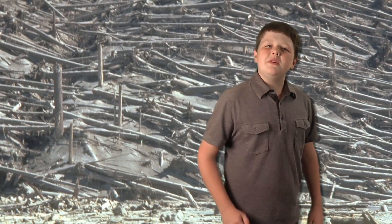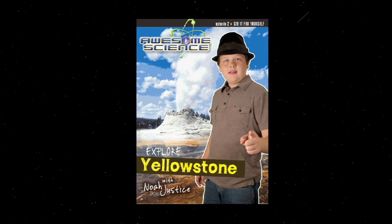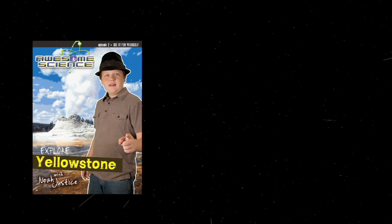The root balls at the bottoms of the logs are small and broken off — evidence of the trees being forcefully pulled out of the ground, transported, and deposited here in this area at Yellowstone. All this and more in the Yellowstone National Park episode of Awesome Science.